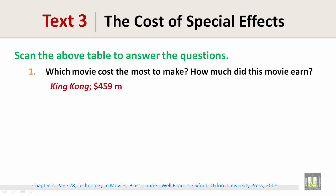Which movie cost the most to make? How much did this movie earn? That would be King Kong, and it earned $459 million.